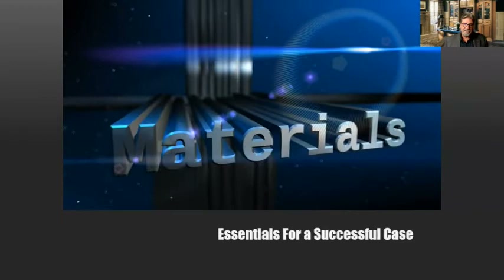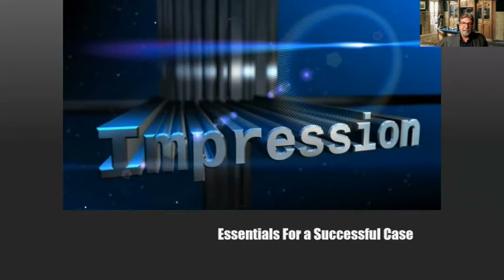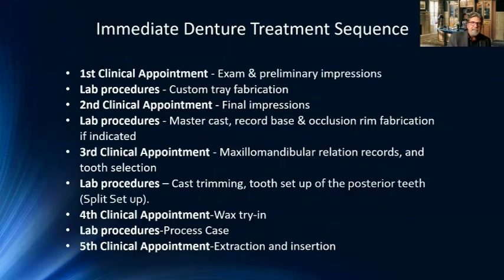Let's look at the essentials for a successful case. We have impressions, we want the right shade, the right occlusal records, and the right materials and teeth. For the immediate denture treatment sequence and best practices: the first clinical appointment involves an exam, consultation, and preliminary impressions. At the lab, we'll make a custom tray — I recommend a custom tray on all immediate dentures.